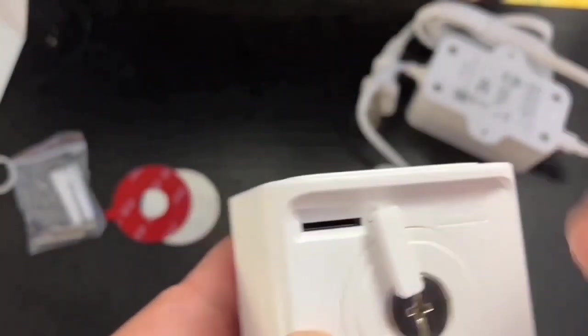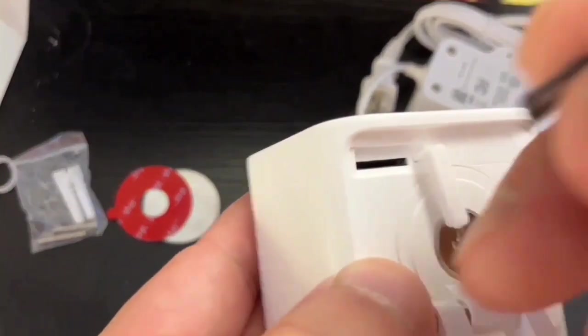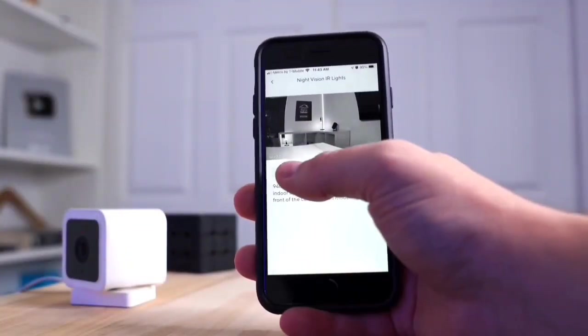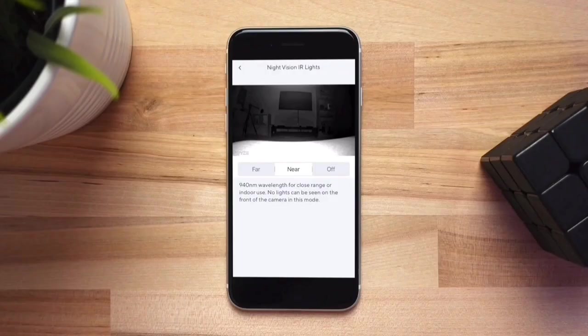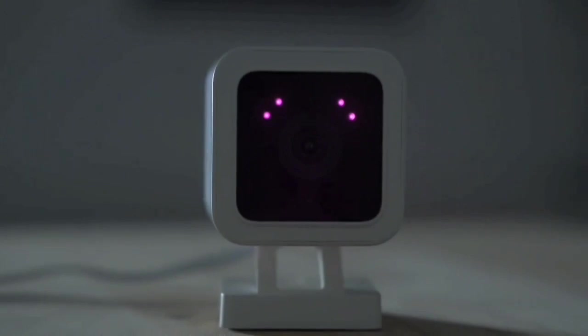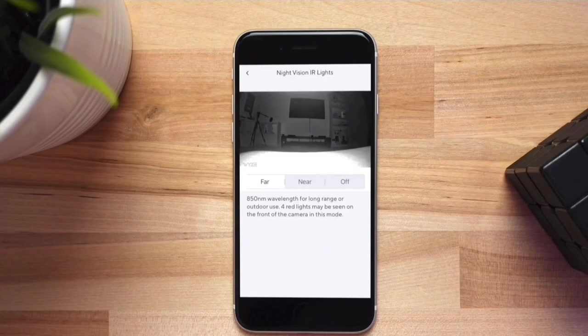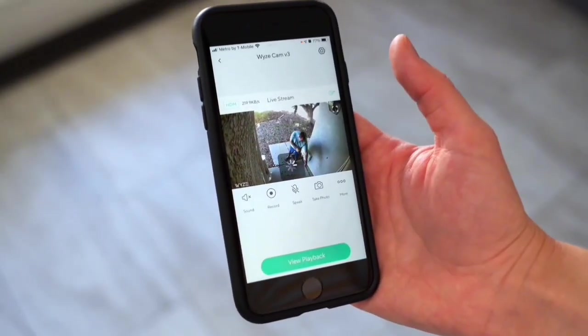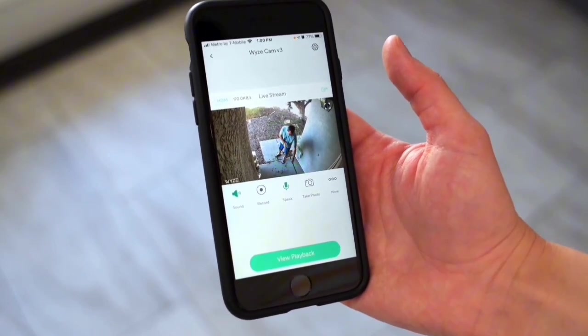Never miss a moment with the Wyze Cam's 24/7 continuous recording feature. Pop in a 32GB microSD card, sold separately, and you're set for uninterrupted footage. Whether it's for security or just capturing memorable moments, this camera has you covered day and night. The Wyze Cam V3 is IFTTT certified, allowing seamless connectivity between your apps and devices. By signing up for a free account, you can create custom automation to make your smart home even smarter. Connect, customize, and enjoy the convenience of an integrated smart home experience.